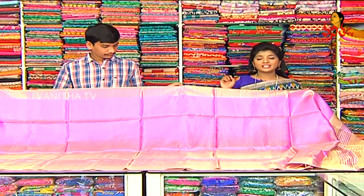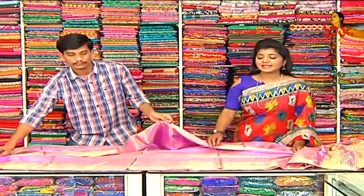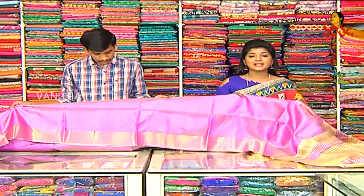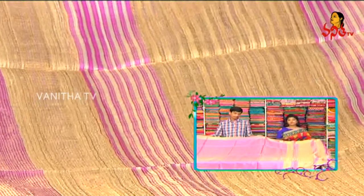It is a Lenin fabric. It is a tissue. It is shining. It is very grand. It is lightweight. It is a border on both sides — two sides are the same border. It is a gold color, and a pink and white color combination.